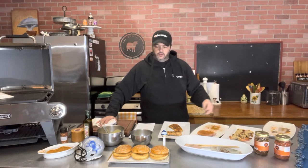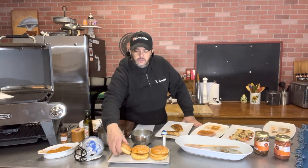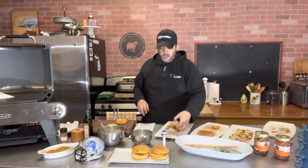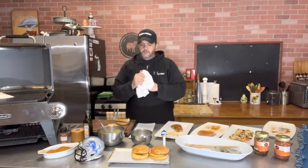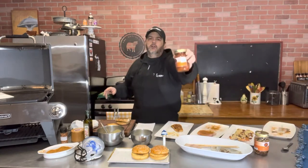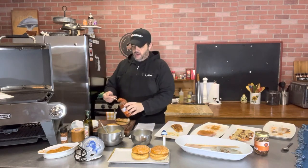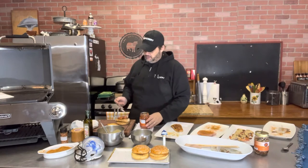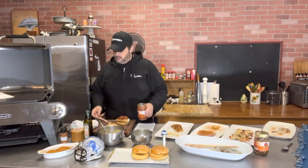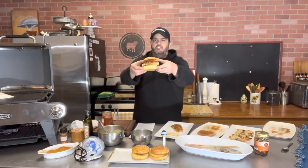With our blackened mahi mahi, I like to toast up a sesame bun — you know me, I love to make sandwiches. Take that blackened fish, put it on the toasted bun, and I've got some of this butchery pineapple salsa — one of the upsellers here at the store. Take that pineapple salsa — real fitting down there in Jacksonville — so sweet with a little bit of kick. Boom, look at that — get yourself a sandwich.